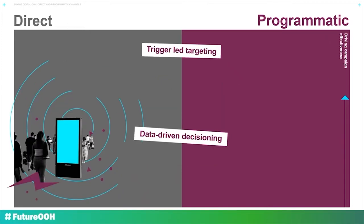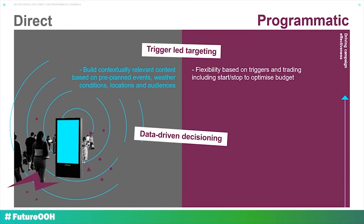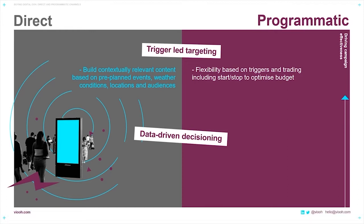When we look at trigger-led targeting, this is possible with both direct automated and programmatic. With direct, you would have a predefined schedule. You can adapt your copy to take advantage of pre-planned events and weather conditions, and this enables you to build contextually relevant content based on locations and audiences. With a programmatic buy, brands can react to ever-changing conditions with trigger-based targeting and trading, giving you the opportunity to start or stop your buying based on these conditions being met, and this allows you to optimize your budgets. Triggers can include promotions, news, audiences, consumer journeys, location, weather, environmental conditions, time, and moments — and I'll go into more detail on the next slide.